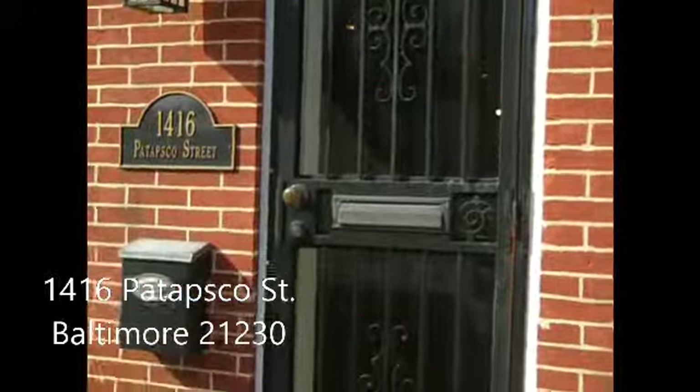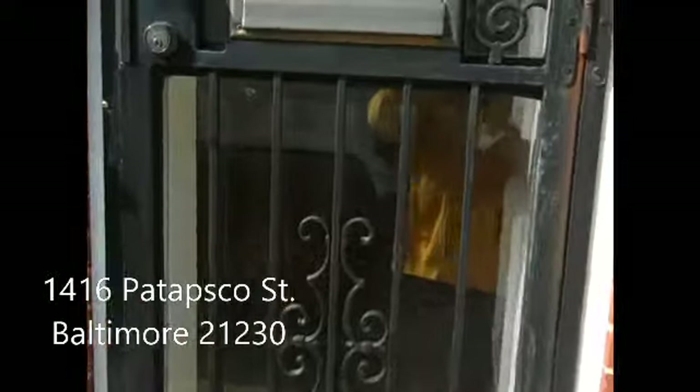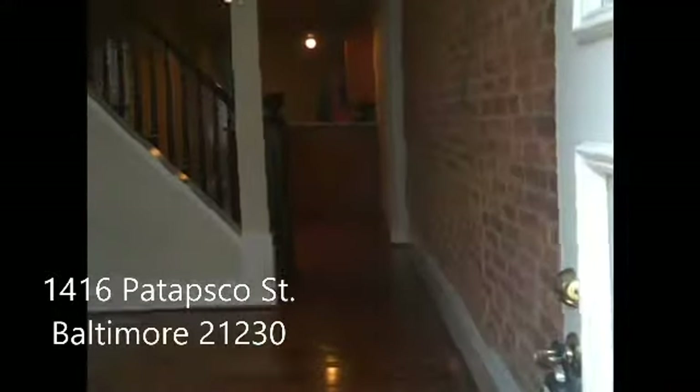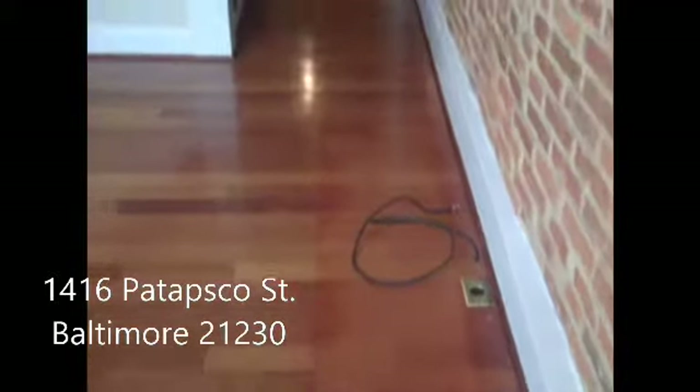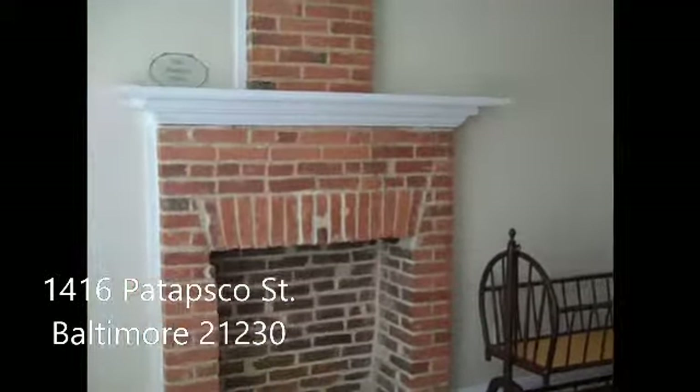I'm going to walk you into the first floor of the house. This is a three-level house here, middle unit row home again at 1416 Patapsco. You'll see the wrought iron front storm door leading into a nicely accented brick wall for the inner walls of the actual row home itself. We have all hardwood floors throughout. Here in the entryway we also have a tile foyer, so coming in with your shoes a little muddy you have a little entrance foyer. As you can see it's nicely painted — a beautiful fireplace.